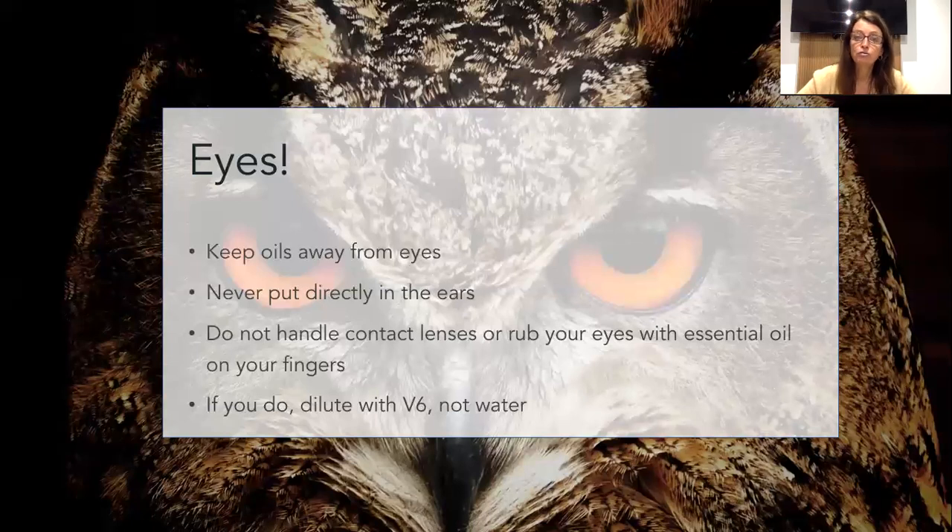Also with the ears - you never put oils directly in the ears. Some herbalists and aromatherapists might recommend putting something in a base oil, but I would say speak to a properly trained aromatherapist if you're considering things like that. Obviously if you handle contact lenses or rub your eyes, you have the potential of getting the oil into your eyes and causing some irritation. And with kids having them play around with the oils and then rubbing their eyes - they can also be affected.